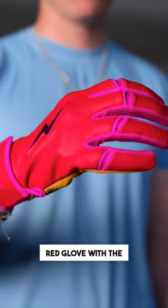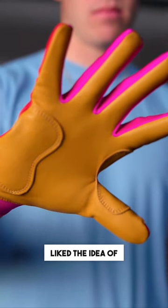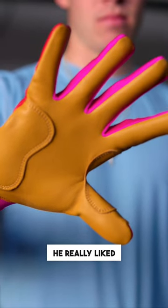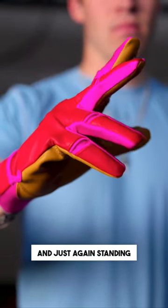He started with the baby blue and red glove with the Cardinals. For year two we wanted to do another glove, and Harrison really liked the idea of making a glove that stood out. He really liked the idea of Mother's Day, breast cancer awareness, and just again standing out.